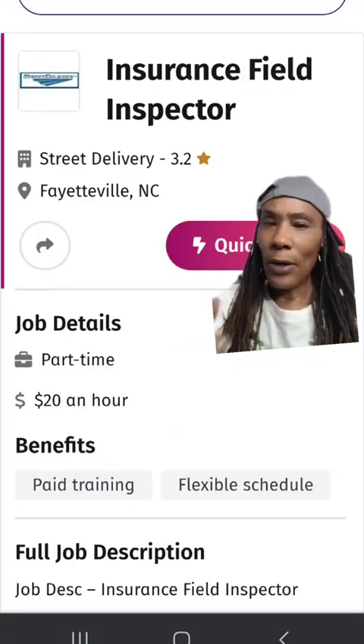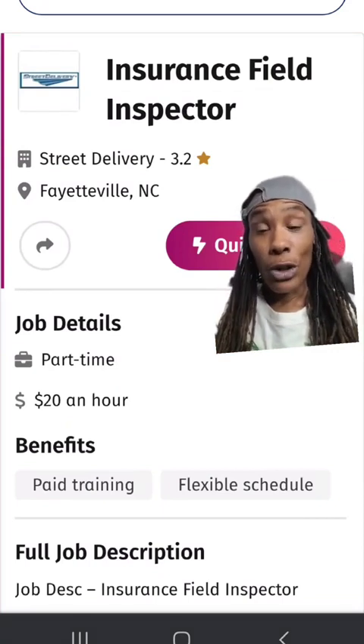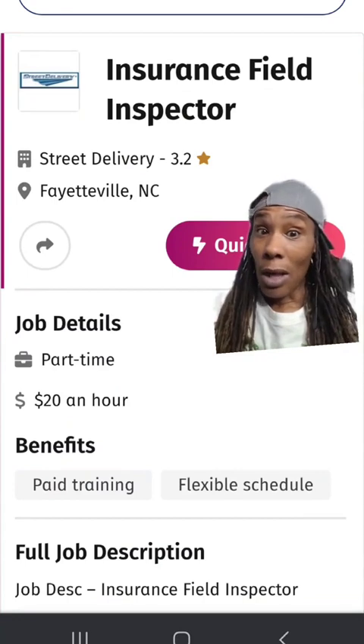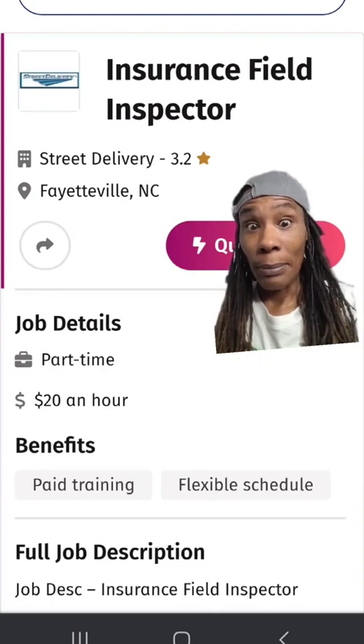This next company I've never heard of before. It's called Street Delivery, and they perform insurance inspections. I never heard of this company, so as always, do your due diligence and research them.